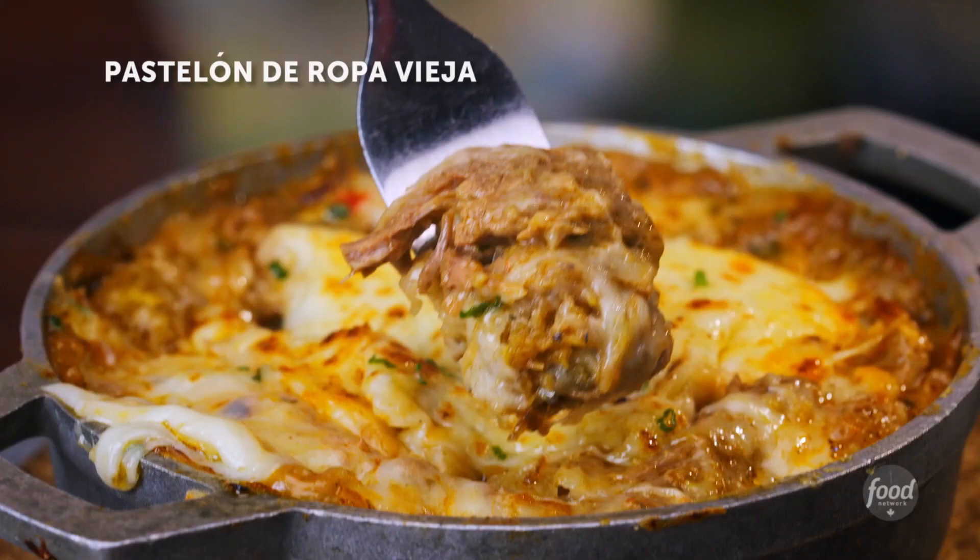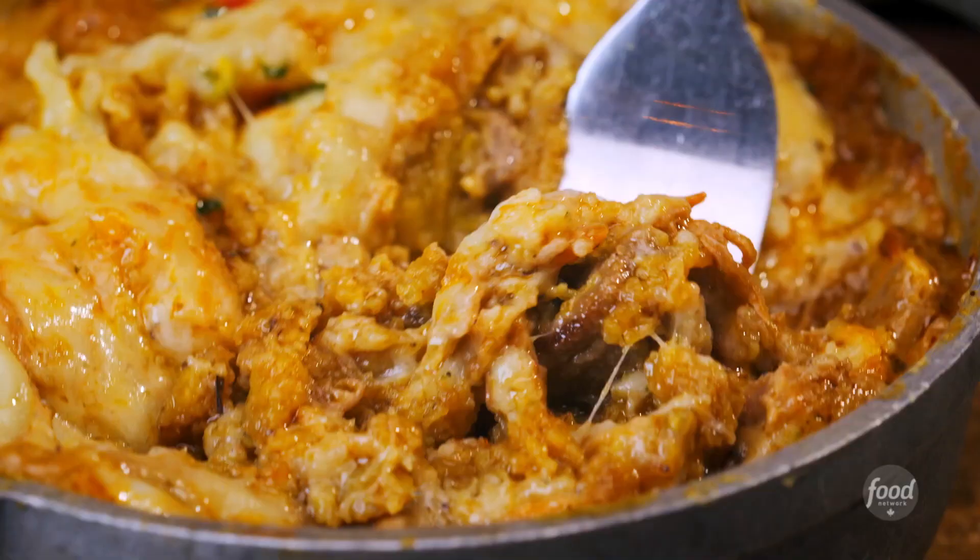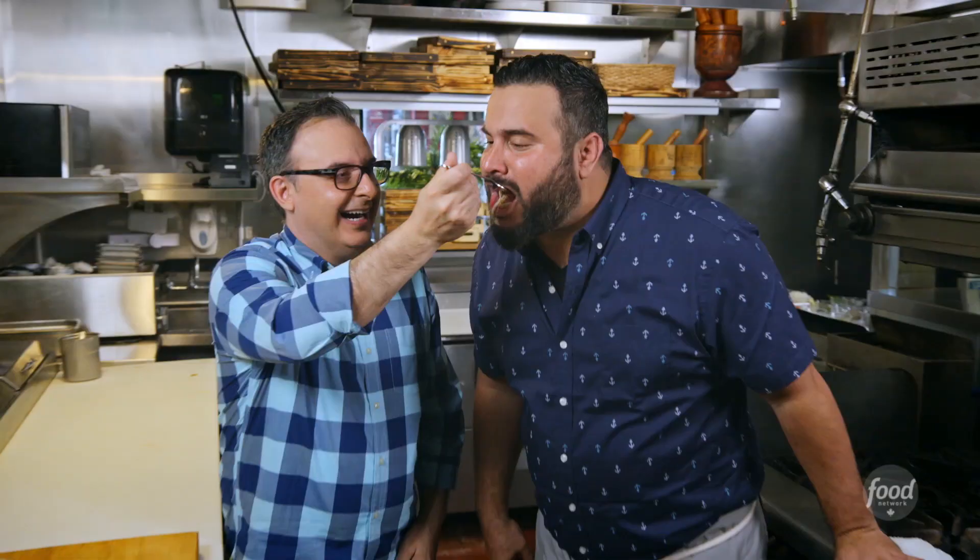Wow, the Ropa Vieja is so soft and tender. You get that stringy melty mozzarella cheese, and that combination together is pure comfort. This is Puerto Rico on a fork right here. I'm very happy.